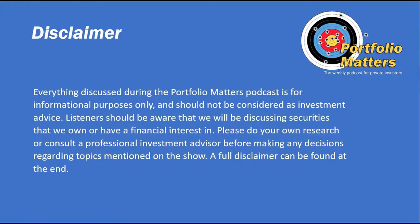Everything discussed during the Portfolio Matters podcast is for informational purposes only and should not be considered as investment advice. Listeners should be aware that we will be discussing securities that we own or have a financial interest in. Please do your own research or consult a professional investment advisor before making any decisions regarding topics mentioned on the show. A full disclaimer can be found at the end.